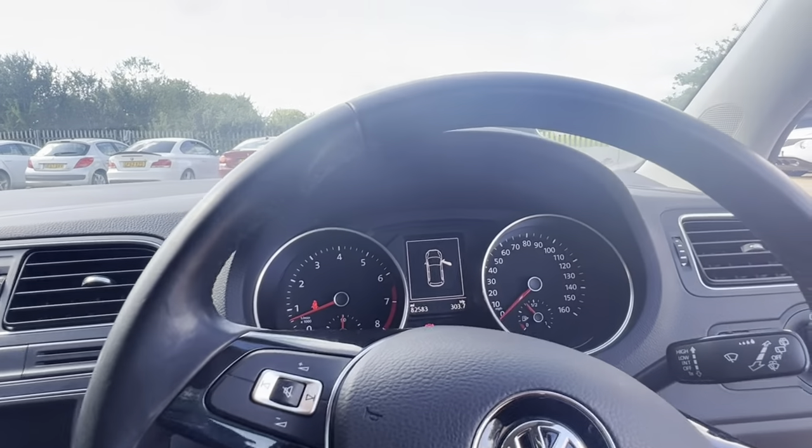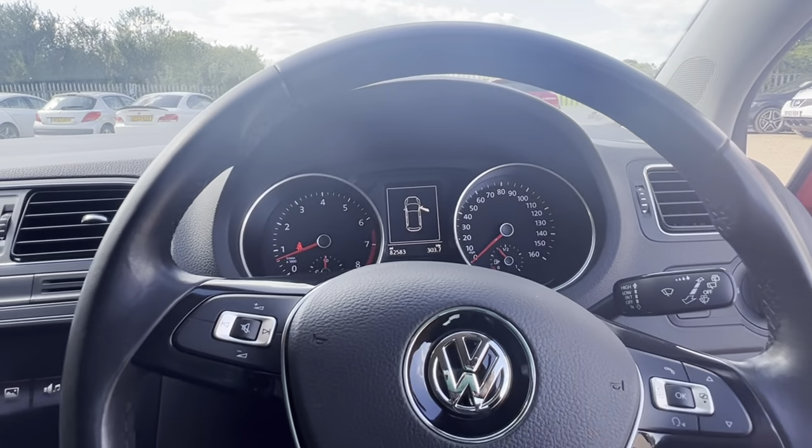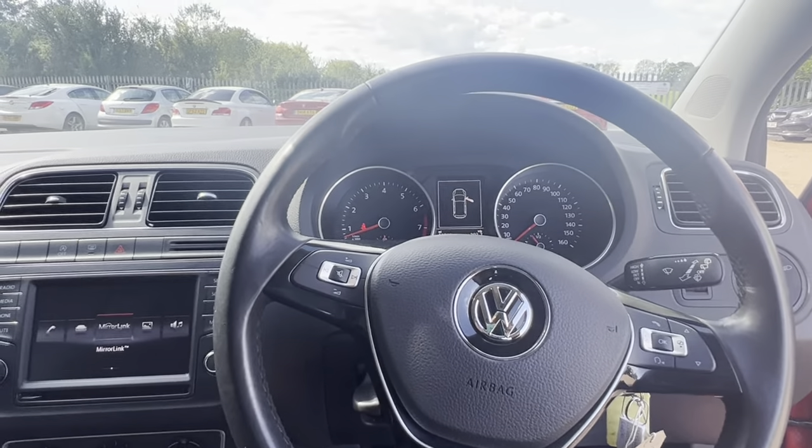What a beautiful car. Come to CarFirm and get this beautiful car now.